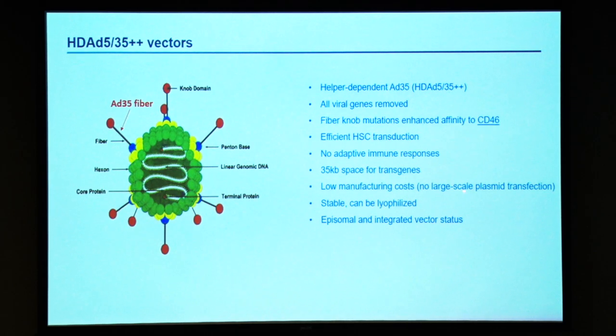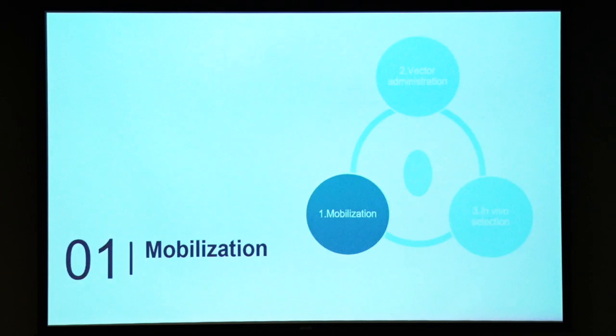It is very simple to make these vectors. It does not require large-scale plasmid transfections like AAV or adenovirus. The procedure takes about six hours of work and costs per patient, based on estimates from my lab, about $3,000. The virus is stable, can be lyophilized and shipped, and we can make the virus as an episomal vector or as an integrating vector.